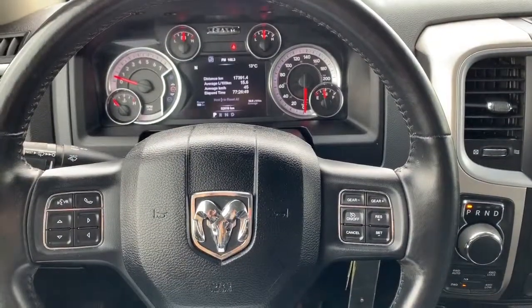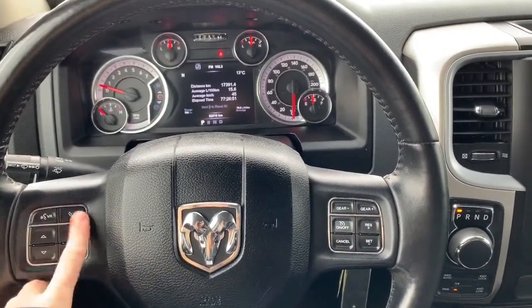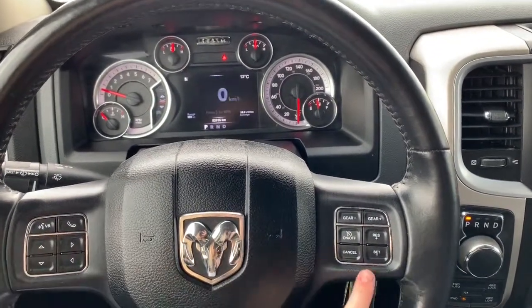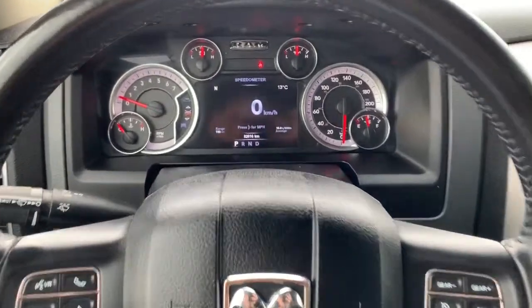Inside this Bighorn, it does come equipped with Bluetooth. You have your Bluetooth command buttons right here, your buttons that control what you see on the dash, as well as your cruise control buttons.